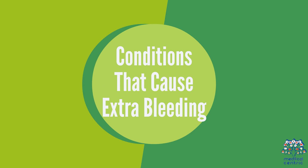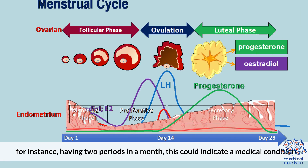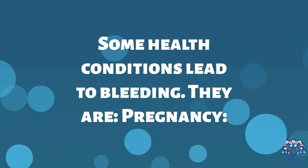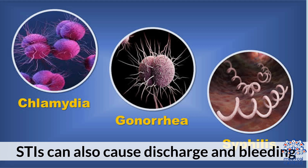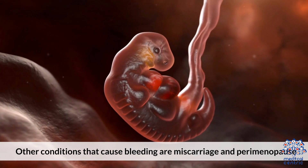Conditions that cause extra bleeding: if your menstrual cycle is regular and there is a sudden change — for instance, having two periods in a month — this could indicate a medical condition. Some health conditions that lead to bleeding include pregnancy, which causes spotting (this can be normal, but you should inform your doctor). STIs can also cause discharge and bleeding. Other conditions that cause bleeding are miscarriage and perimenopause.